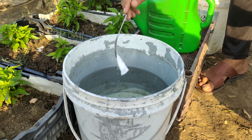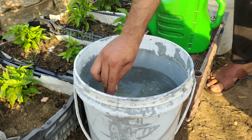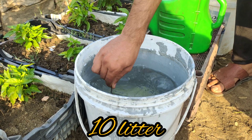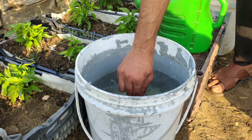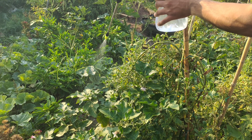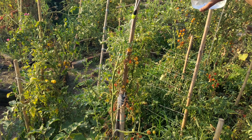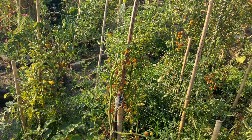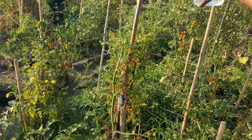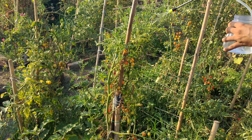The preparation is made by dissolving 50g of baking soda and mixing it with 10 litres of water. Baking soda is excellent against various fungal diseases. Spray for seven days alternately with baking soda or milk. Baking soda creates a protective film on the surface of plants, which increases the pH value and thus prevents the germination of fungal spores.